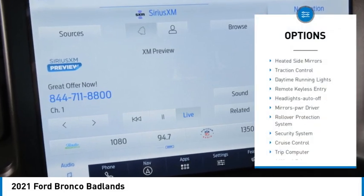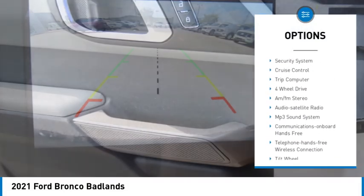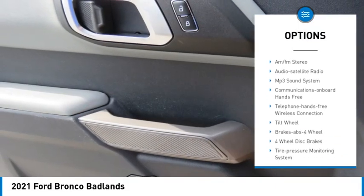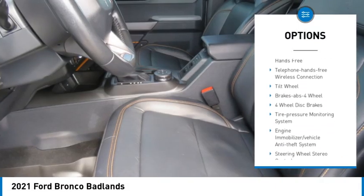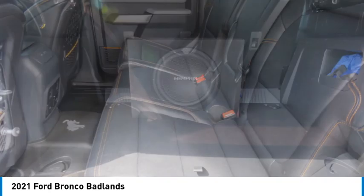Here are some of this vehicle's great options: heated side mirrors, traction control, daytime running lights, remote keyless entry, headlights auto off, mirror memory, rollover protection system, security system, cruise control, and trip computer.